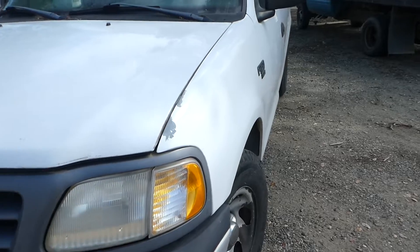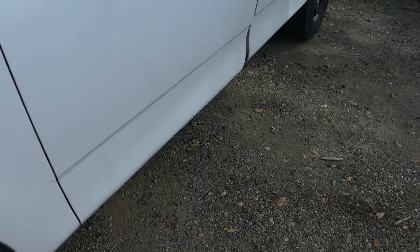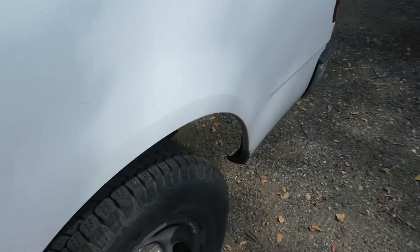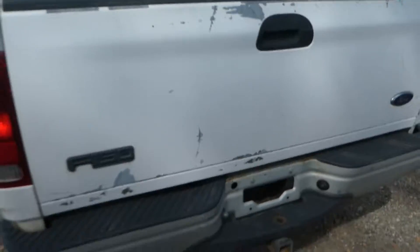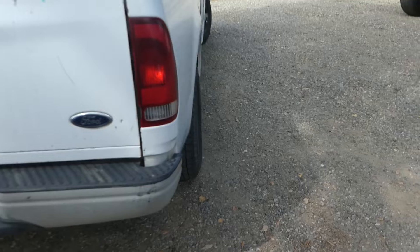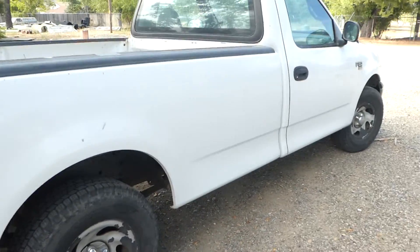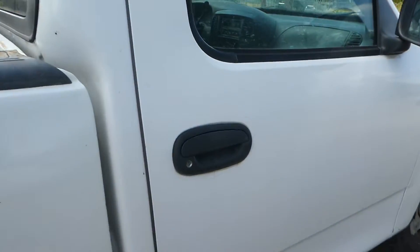This is a decent little truck. It's got a hundred and twenty-five thousand, six hundred and forty-two miles on it. A little bit of paint loss, but there's no real dents — just a little bit of paint loss. Good tires, tires are ninety percent. It's got an eight-foot bed on it, so it's got a long bed.